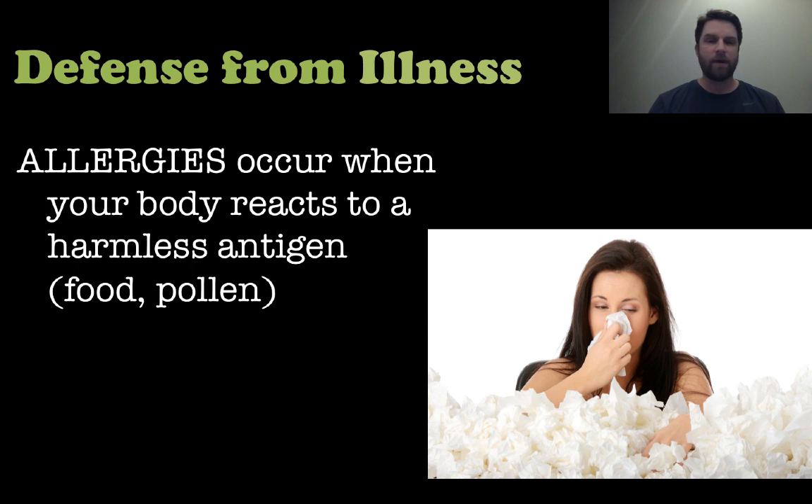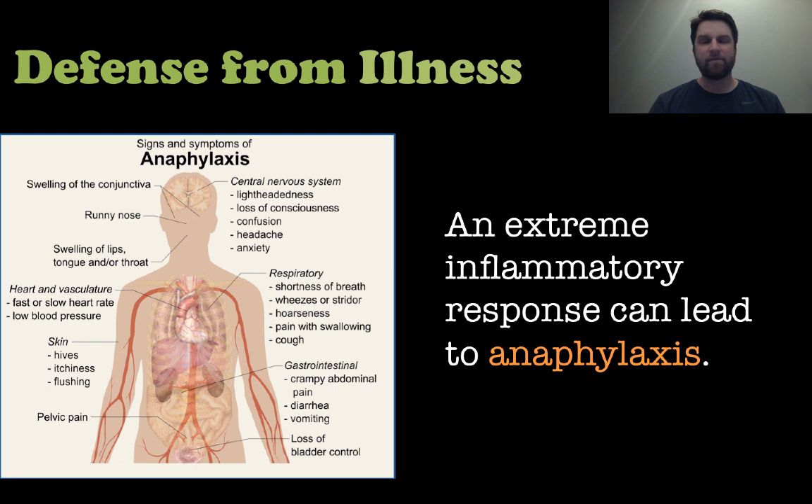Allergies are what happens when your body reacts to something that is normally harmless — pollen is a good example, and even food allergies. These things are normally pretty harmless, but your body can be sensitive to them. In very extreme cases, especially with food allergies, the inflammatory response can be so severe that it leads to anaphylaxis — meaning it's not just shortness of breath or swelling of the nasal passage, but it can actually cause a person to stop breathing, which is a very serious response.